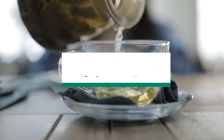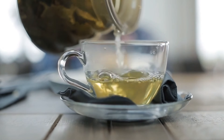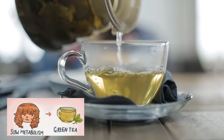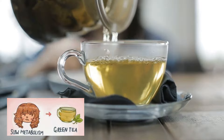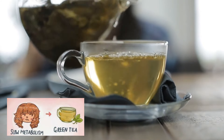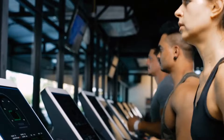First up on our list, we have green tea. Green tea is hailed as a metabolism-boosting powerhouse, making it the perfect choice for those with a sluggish metabolism. Packed with catechins, a type of antioxidant, green tea has been shown to increase metabolism and promote fat oxidation, helping your body burn calories more efficiently.